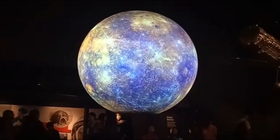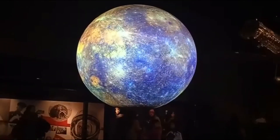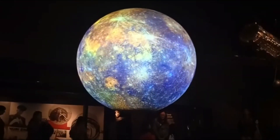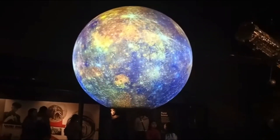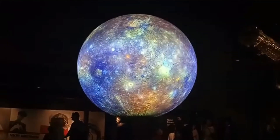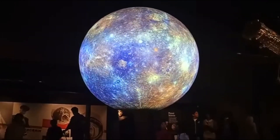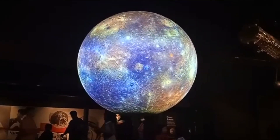Mercury's surface is heavily cratered from asteroid and meteorite impacts. The Messenger spacecraft has also sent back images of steep-like cliffs, which tell scientists that the planet is slowly shrinking. Mercury shares its name with a fleet-footed Roman god. Unlike its mythical namesake, the planet is the fastest to orbit the sun. The closest planet to the sun is Mercury, and it is also the smallest planet in the solar system. Because Mercury is so close to the sun, it is very difficult to send spacecraft there, and only a few have made the journey.